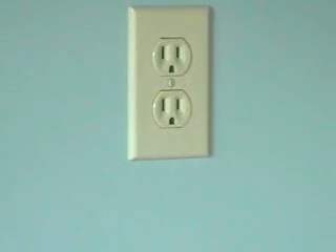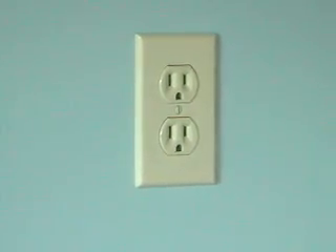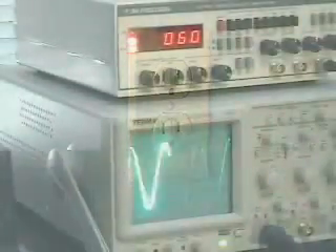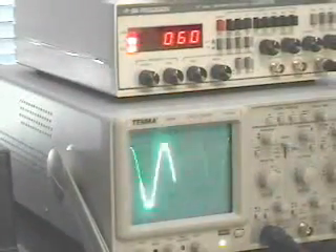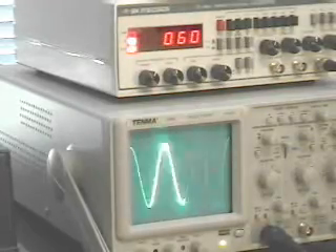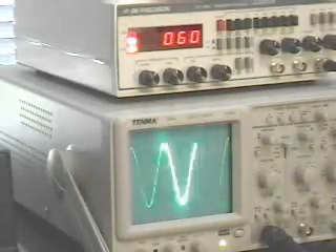This is an electrical outlet common to homes and offices throughout the world. In the United States, it delivers 60-cycle 120-volt AC current. This instrument is called an oscilloscope. It is used to analyze electrical equipment. This is what 60-cycle house current looks like on an oscilloscope.